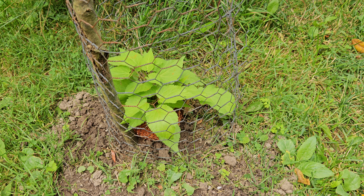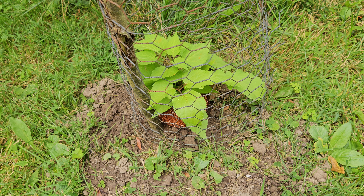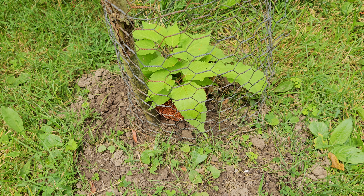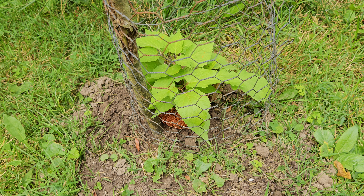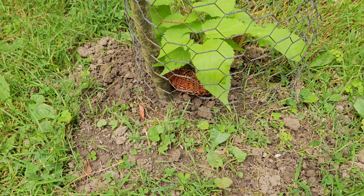American spikenard, Aralia racemosa — we've told you that slugs love to eat them, and so do other mammals. They like to eat the leaves; slugs eat them in different ways of course. So we've done two protective mechanisms here: one is the cage, and two, we've talked about pennies before.